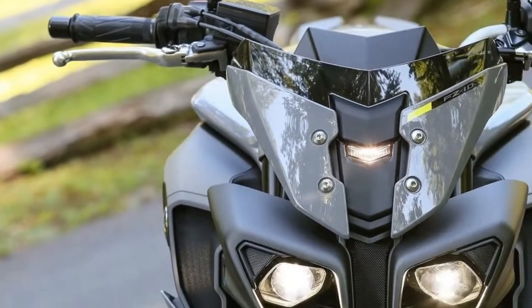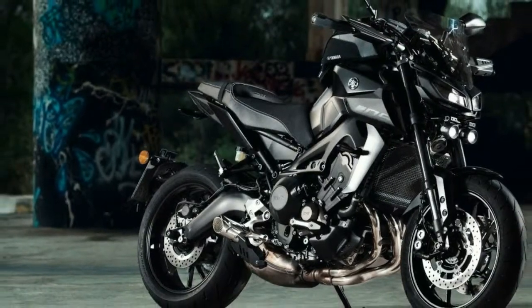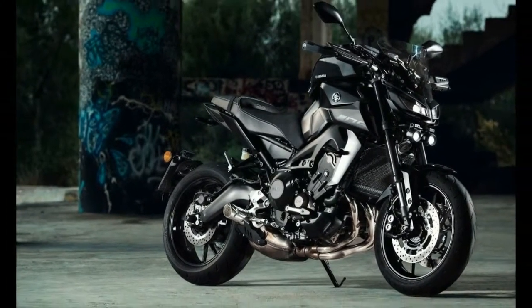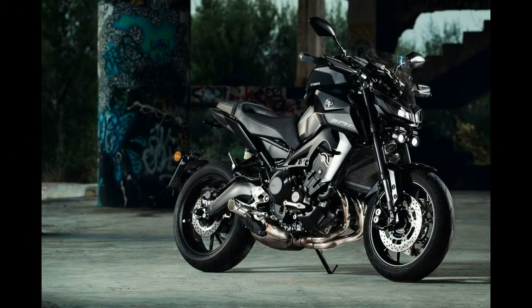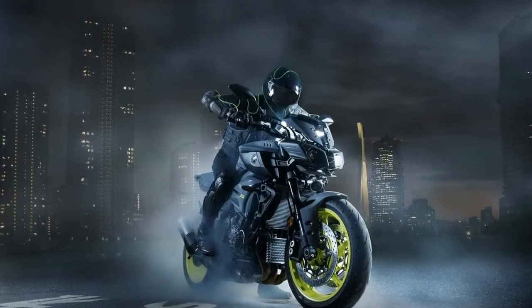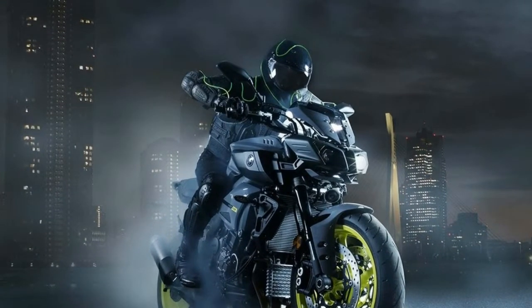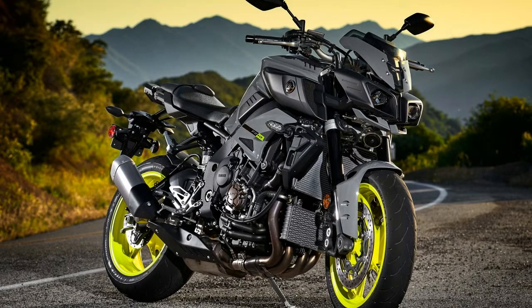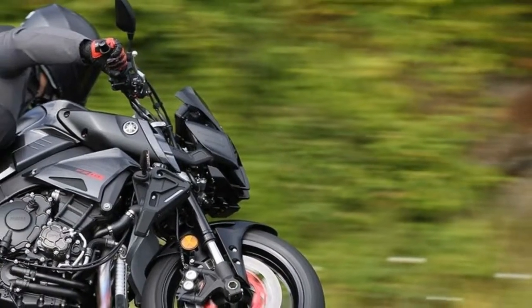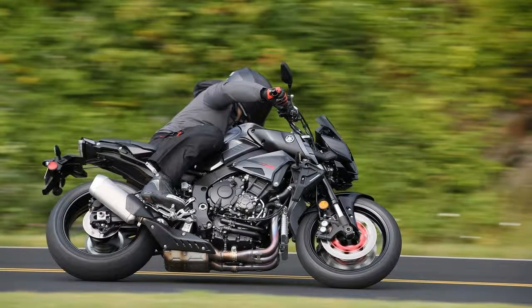Yamaha goes hyper naked for 2018 with the new MT-07. Become masters of the torque domain. Yamaha is moving down the alphabet for 2018, applying the EuroSpec MT designation — which Yamaha swears stands for Master of Torque — to the former US-Spec FZ (Ferocity of Zeal) models, as part of the company's ongoing initiative to strengthen a passionate global community of MT riders and share the distinctive dark side of Japan inspiration.